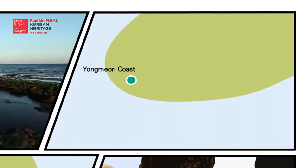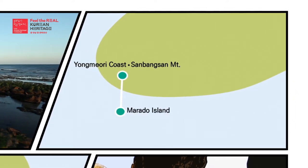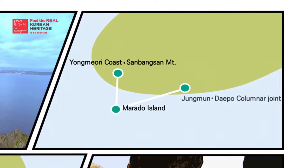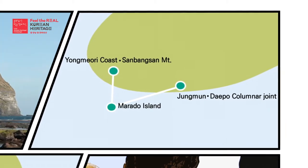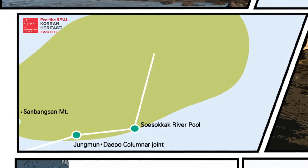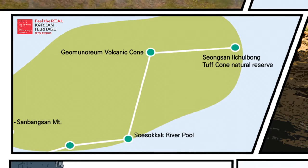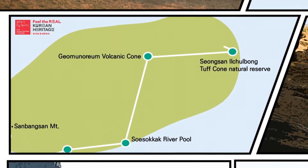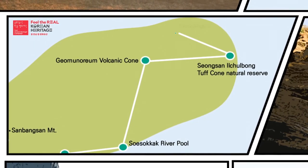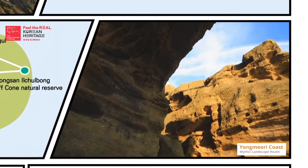Yongmori Coast, Sambangsan Mountain, Mara Island Natural Reserve, Columnar Joint along Jungmun and Daepo Coast, Soesokak River Pool, Gongmun Norum Volcanic Cone, Songsan Ilchulbong Tuff Cone Natural Reserve, and last but not least, the Manjanggul Lava Tube.